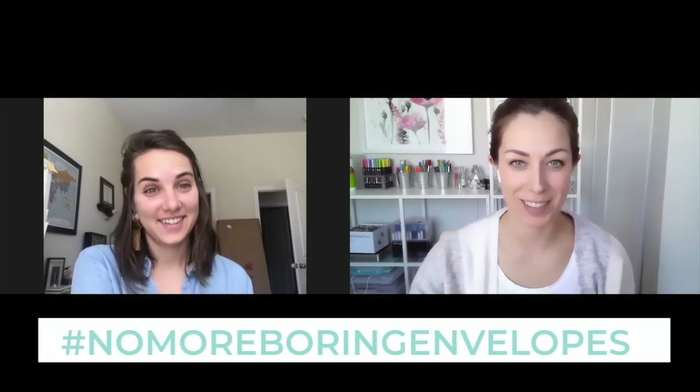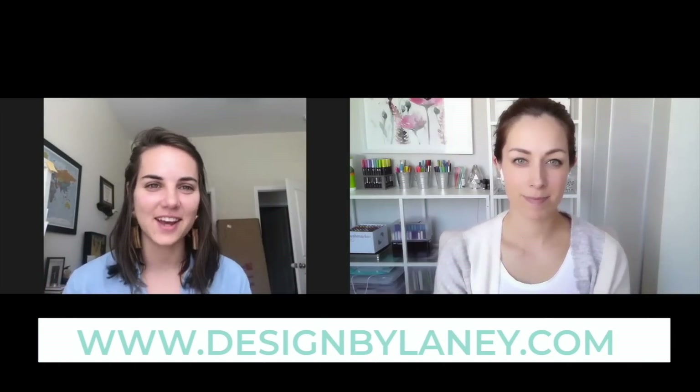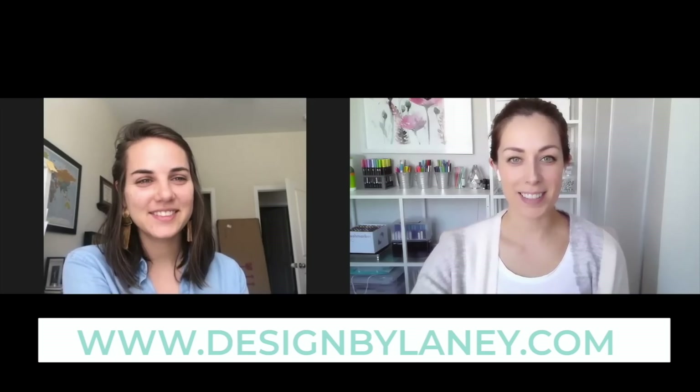If you're looking for inspiration, just go on Instagram and look up hashtag no more boring envelopes. Thank you so much Lainey for the lesson and for all of those resources — I'm sure it'll really help people. What are the best places people can find you? We're very active on Instagram, I have my own YouTube channel, and you can find me at designbylainey.com.